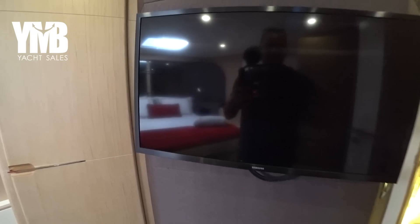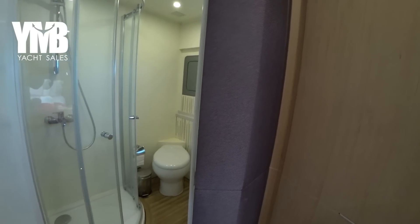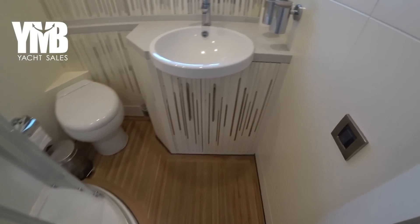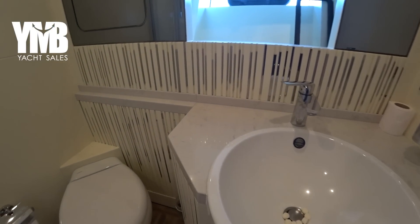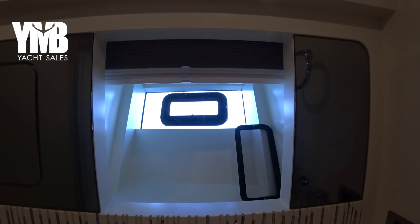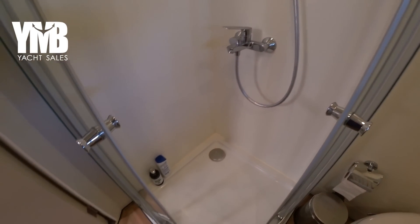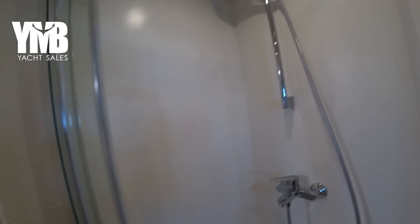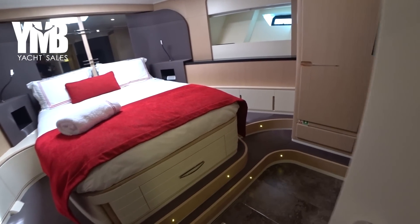The TV just needs straightening — not a big deal. This is the ensuite of the VIP cabin: there's a sink, toilet, a window that can be opened for fresh air, and a reasonable-size shower — super clean.